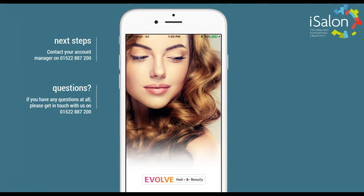If you'd like your own version of the app, you can contact your account manager on 01522 887 200.